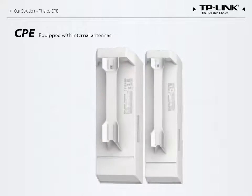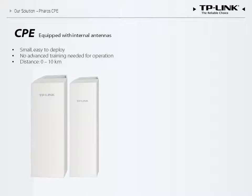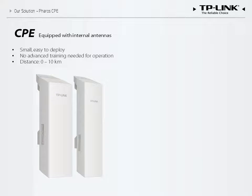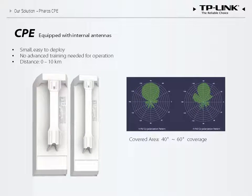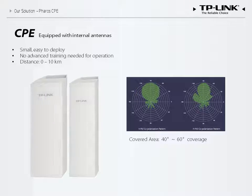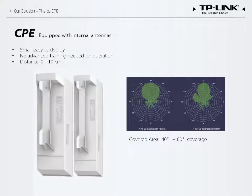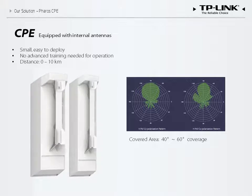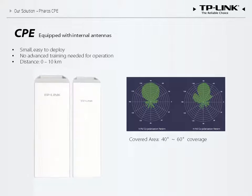Let us first consider the CPE. Equipped with internal high-gain antennas, CPE series devices are compact, making deployment easy and flexible. The polarization graph depicts coverage and direction. Normally, a CPE antenna provides coverage for the 40 to 60 degree segment in which it is facing, creating a small wireless coverage area for point-to-multi-point connections.